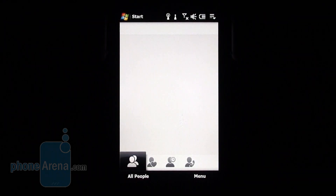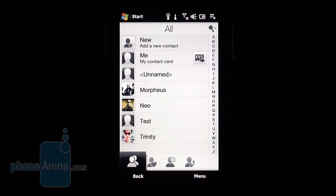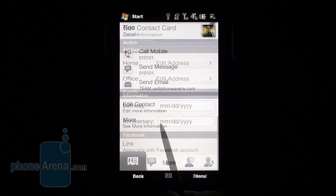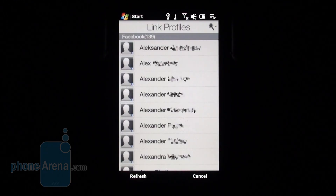Just like the Diamond 2, the phone has an awesome phonebook that is by far much better than the standard one coming with Windows Mobile. Another new feature is that you can link any phone contact to their relevant Facebook profile and it gets assigned a picture automatically.